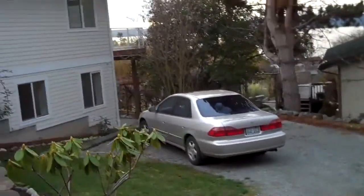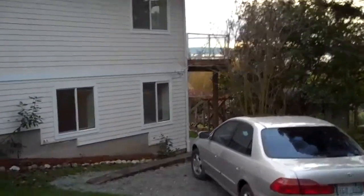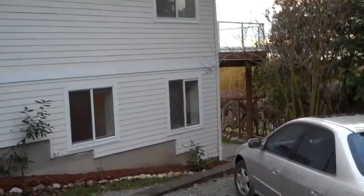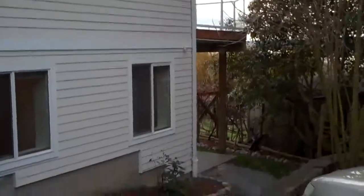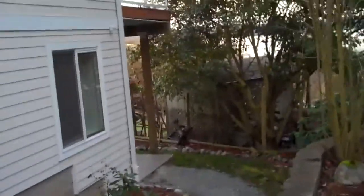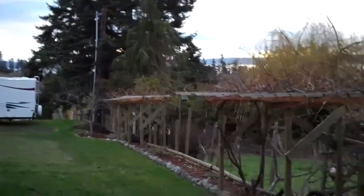This is the lower parking level. There is a mother-in-law type apartment downstairs that could be rented out and has been rented out in the past for $900 a month. It has its own entry that we'll get to down here. It's also view-accessible — you can see the view from downstairs as well.